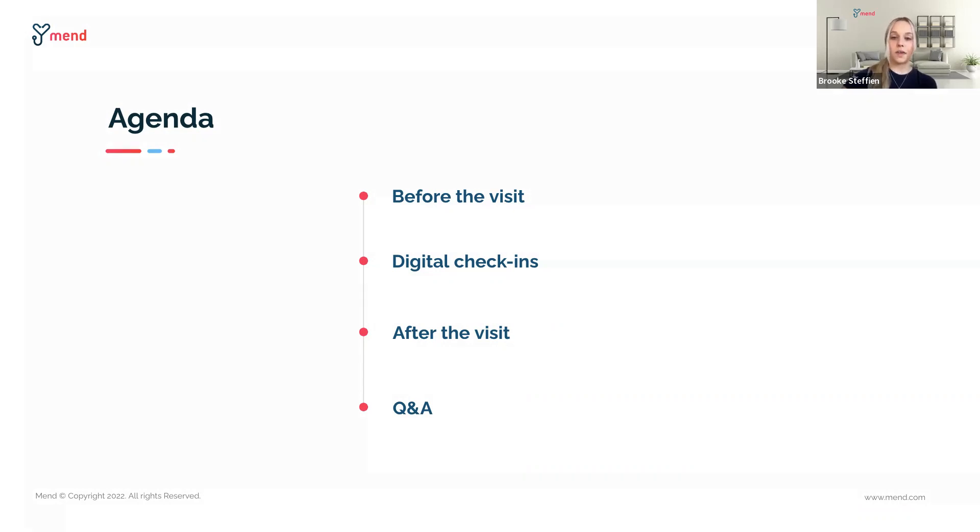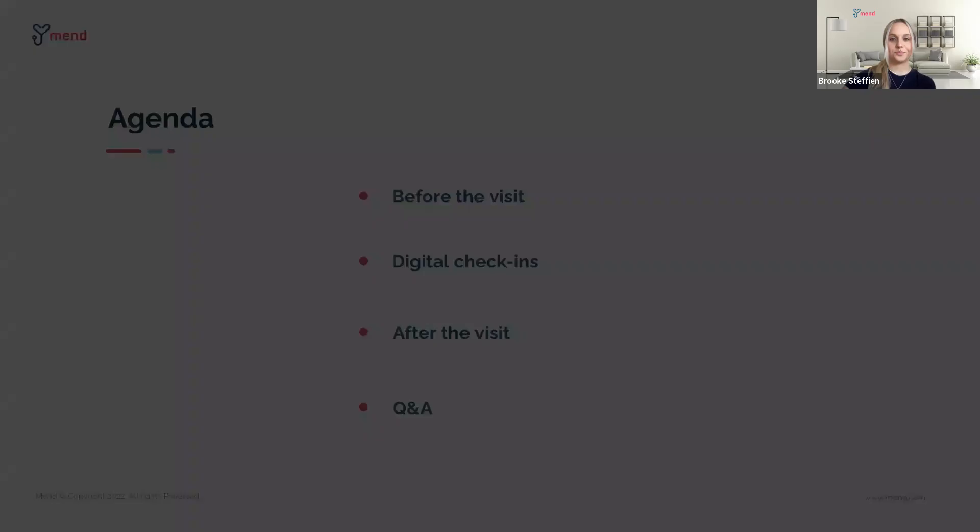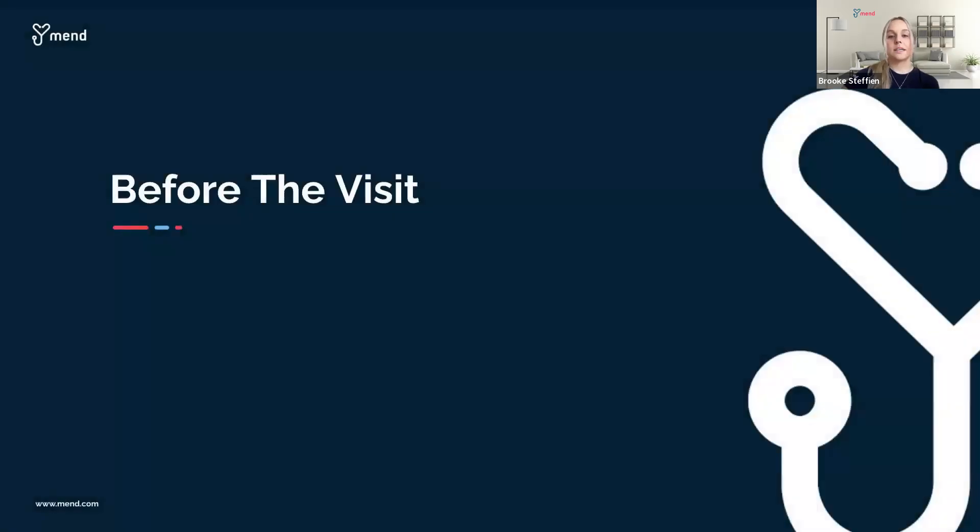Starting now, you can use that Q&A box at the bottom of your Zoom toolbar, and we will get to as many questions as we can at the end. Let's jump right in. Let's kick off our agenda with patient workflows before the visit happens. Matt, before we jump into payments, I know you wanted to address no-shows for the audience today.